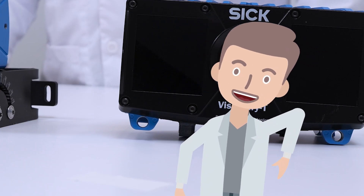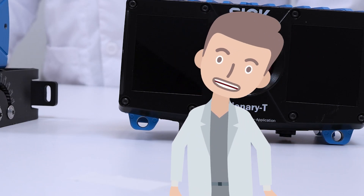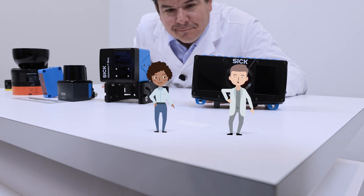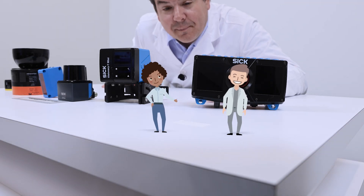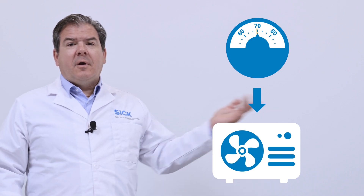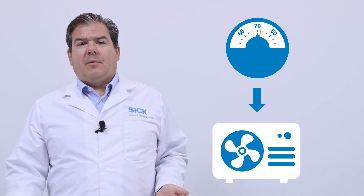With advanced algorithms and data processing capabilities, SICK sensors are like data whisperers, unlocking secrets to boost your business. For example, a traditional thermostat, like this one here, knows the current temperature of its surroundings.